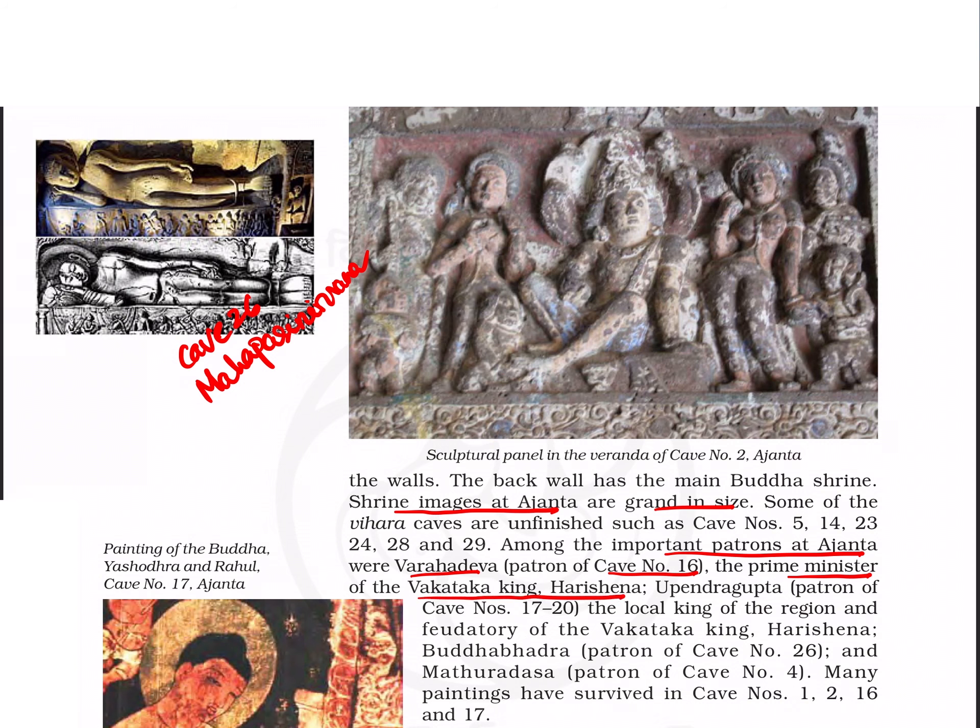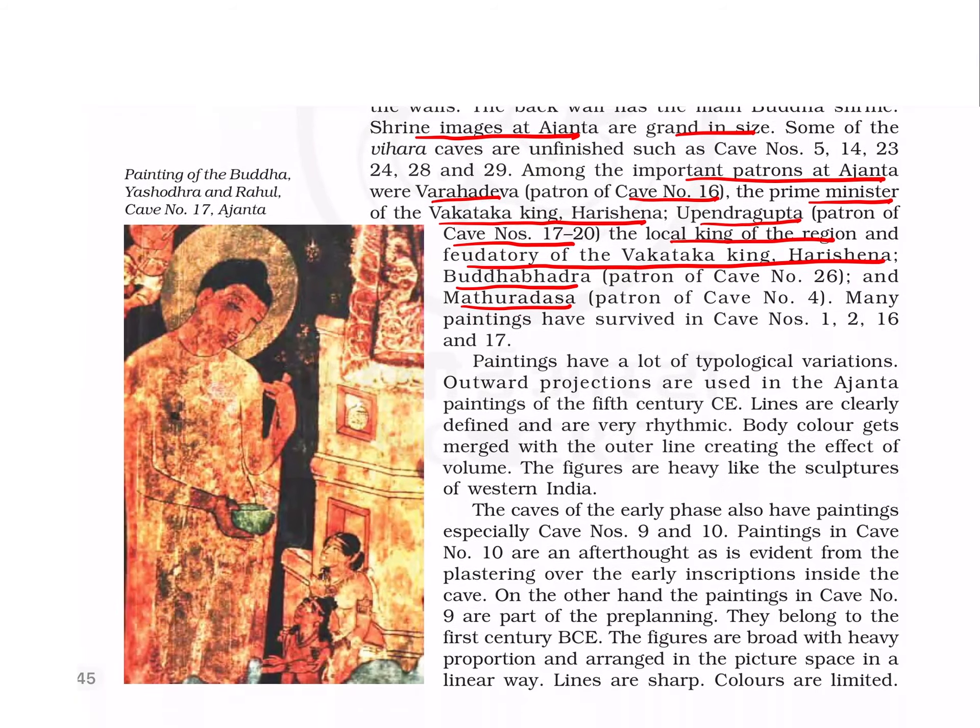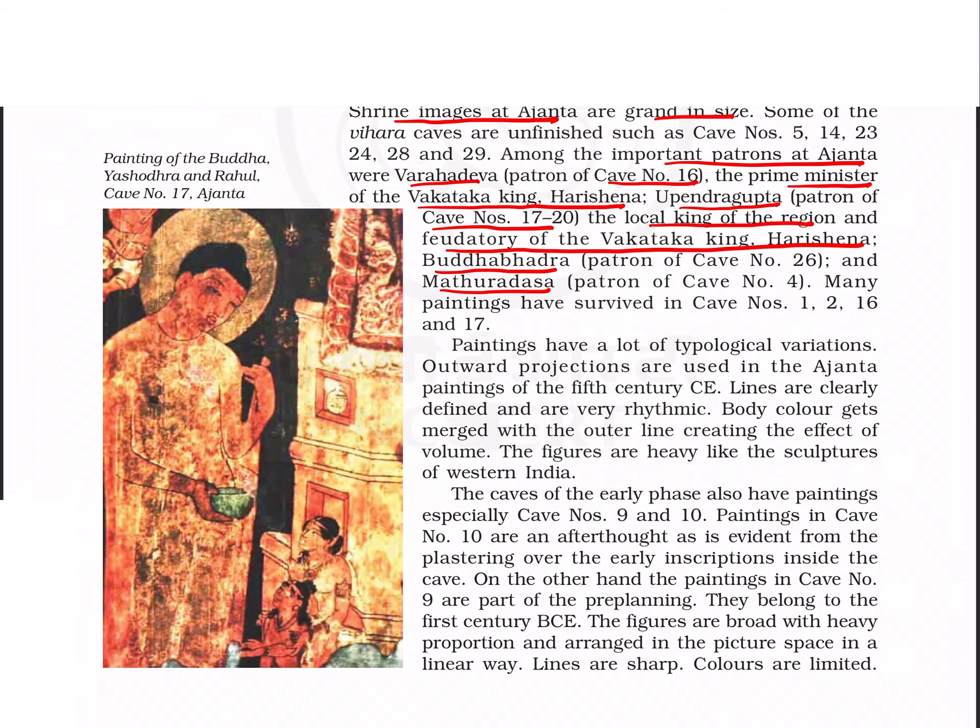Important patrons at Ajanta include Varahadeva, patron of cave number 16, who was also the prime minister of Vakataka king Harishena. Caves 17 to 20 were patronized by Upendra Gupta, the local king of the region and feudatory of Vakataka king Harishena. The patron of cave number 26 is Buddhabhadra, and cave number 4 was patronized by Matrodasa.